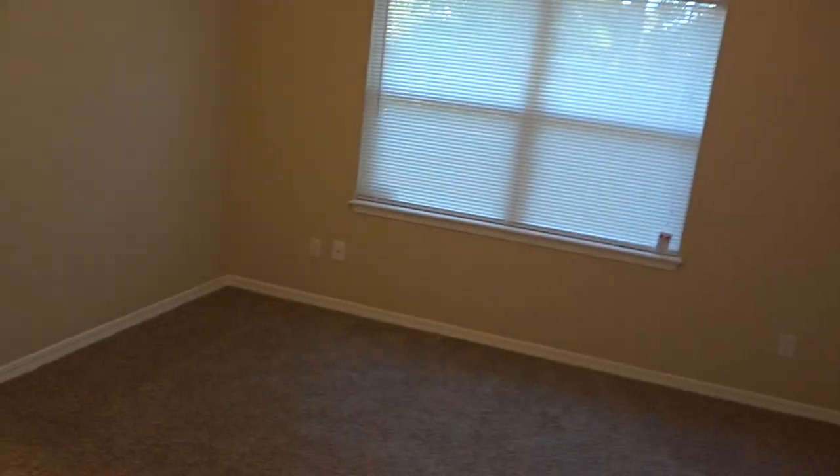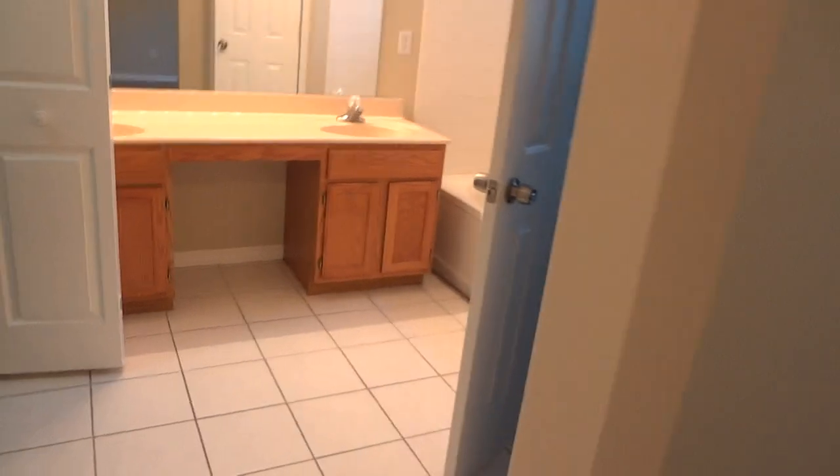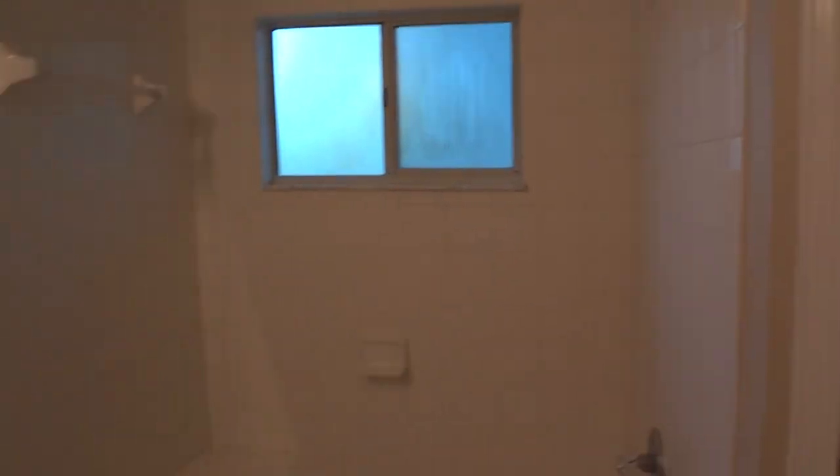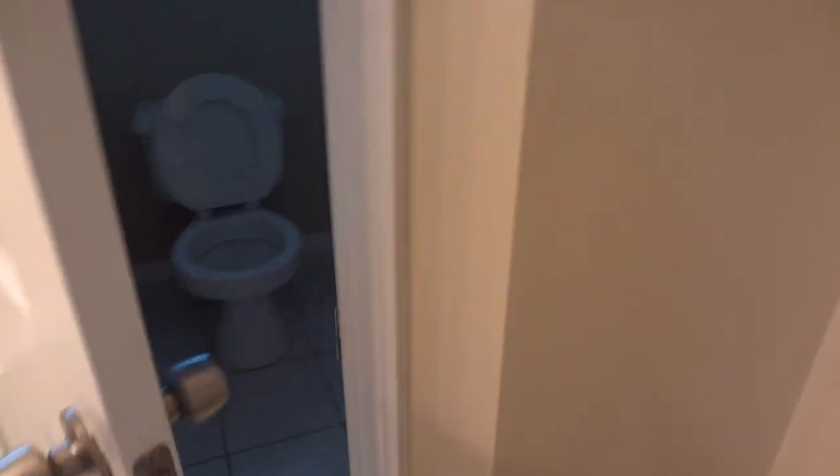Living room. Here is the master. We have a garden tub, shower over the garden tub, double sink, walk-in closet, and a separate toilet room.